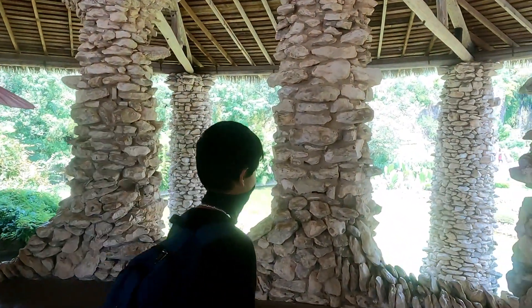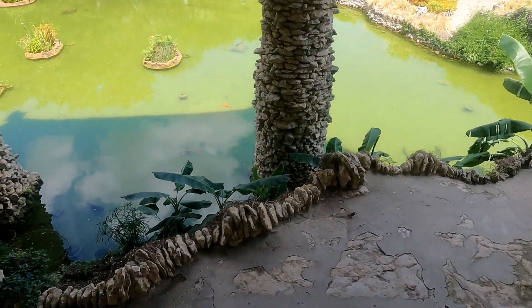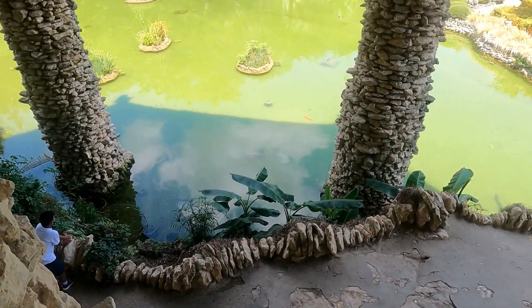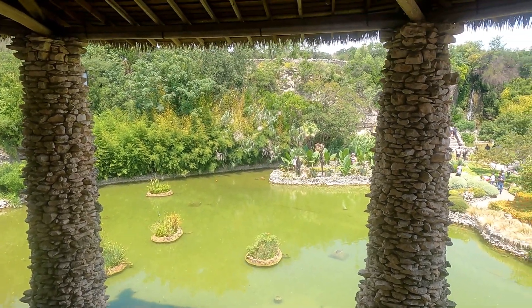There's a big pond behind this area where we can see a lot of colorful koi fish. Koi fish are very beautiful and very expensive. They are used for decorative purposes.